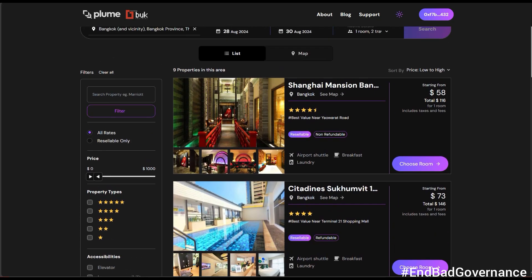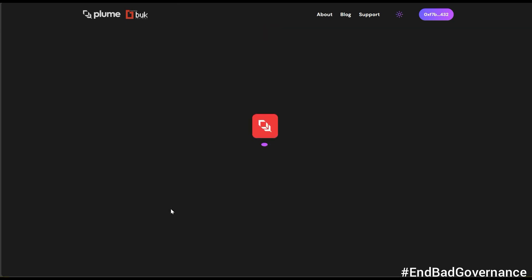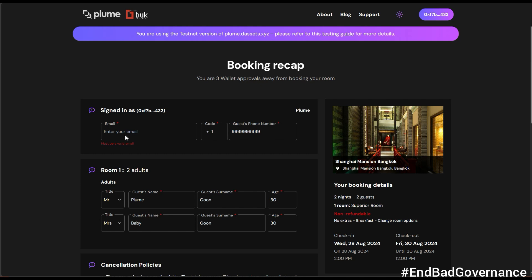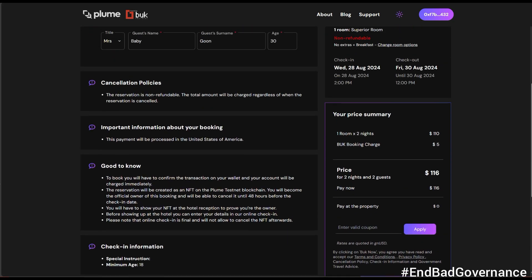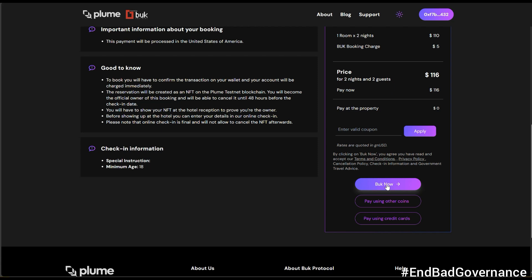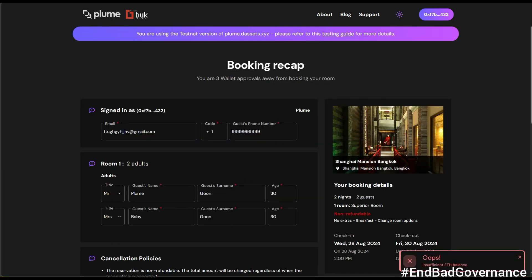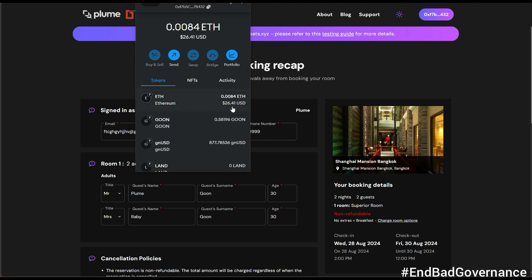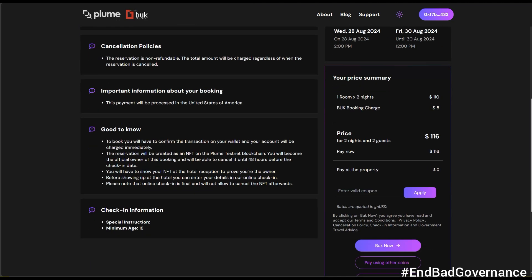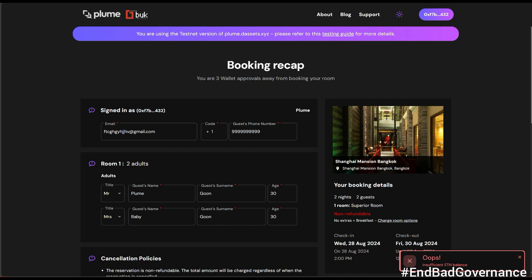I'll click 'Buy' on this room. Enter a random email address and phone number, then click 'Book Now.' But it's showing 'Insufficient ETH balance.' Let me check my wallet — I don't have enough ETH right now. I'll need to get more Ethereum before completing this booking.